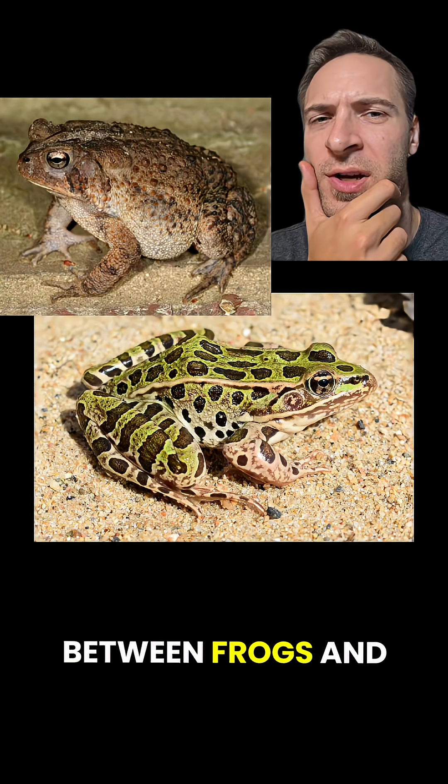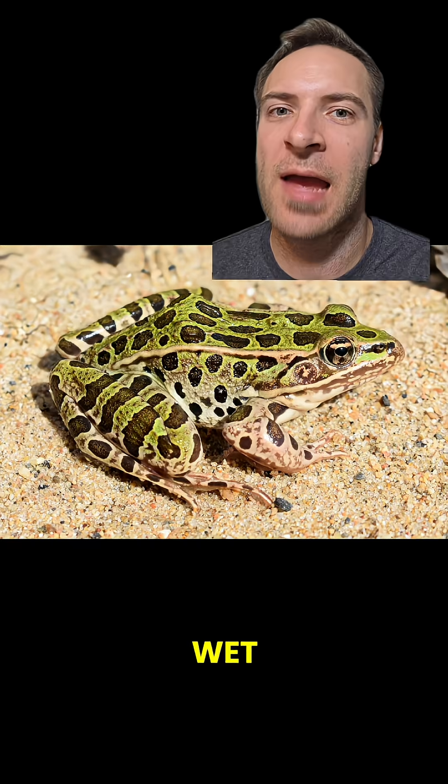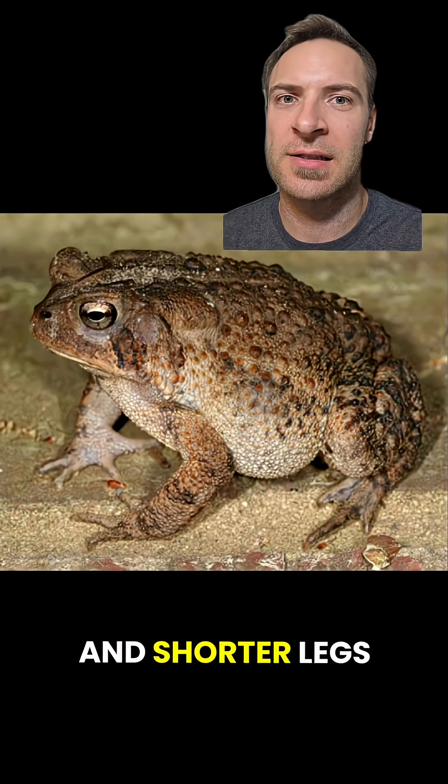What's the difference between frogs and toads? Usually frogs have wet slimy skin and longer legs, while toads have dry bumpy skin and shorter legs.